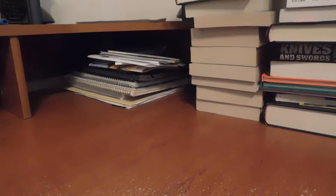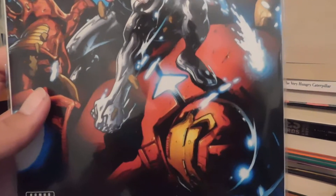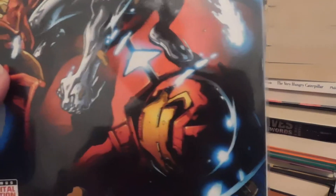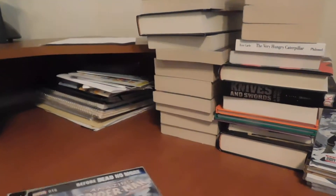So let's begin. Here's what I've got: Uncanny Avengers — there's a picture of Ultron and I believe that's the Hulkbuster armor. Looks like it, yeah it is. It's number 12, 2016.